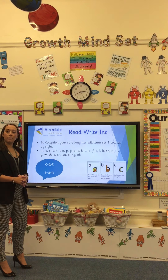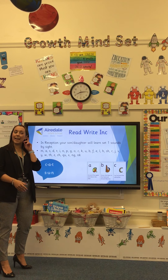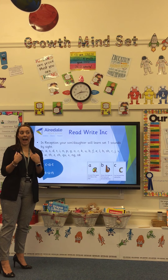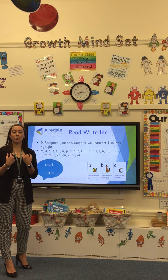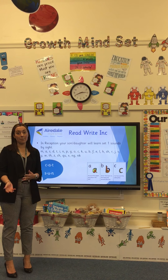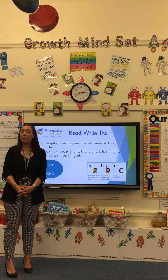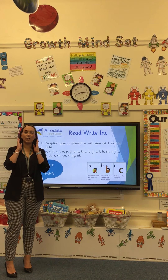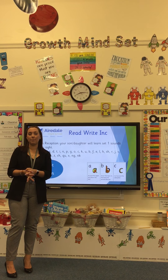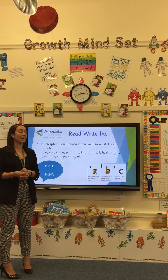Children will learn to blend. For example, words like k-a-t: they will hear the sounds first, say the sounds aloud, and then blend them together to read them. If your child is struggling with learning to blend, you could practice doing Fred talk around the home — just saying 'can you go and get your k-o-t?' Letting the children hear the sounds out loud and blend them together lots of times will help them learn to read.